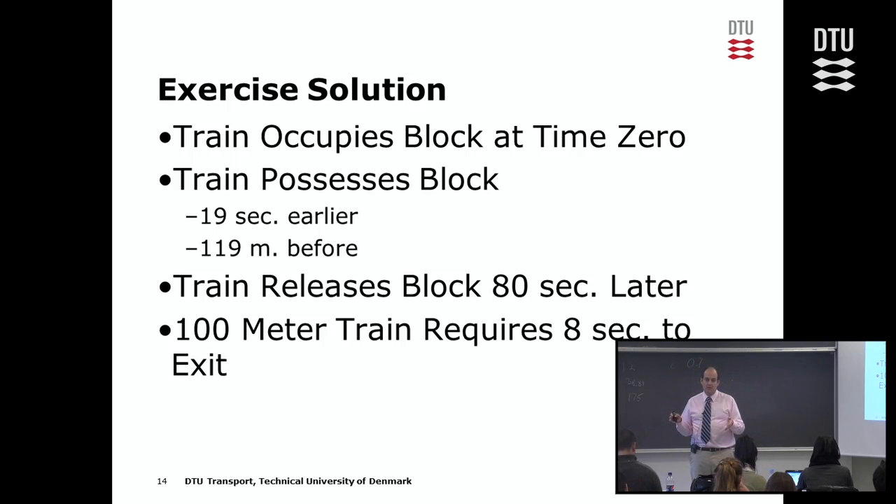Eight seconds is pretty significant in railway terms. Has anybody watched the rail crash video posted on the campus network in the resources section? It's a link to a BBC documentary on railway signal systems — very enjoyable, low-intensity watching. You can watch it while having a pizza. It's really interesting, and they give an exact example of an accident that happened.